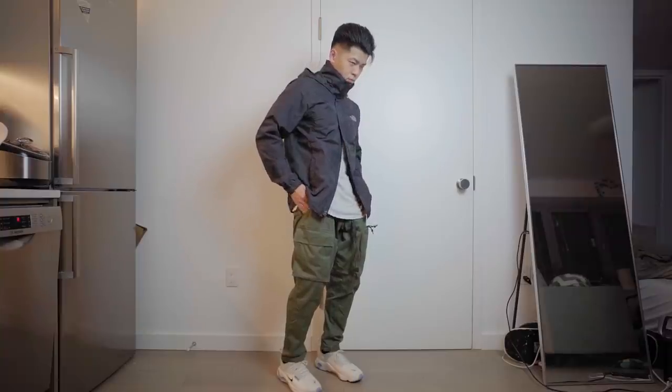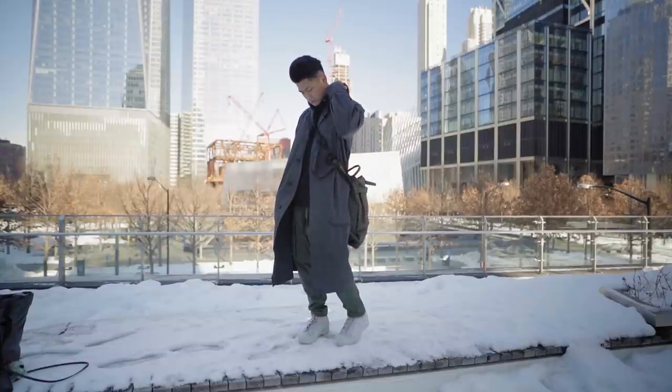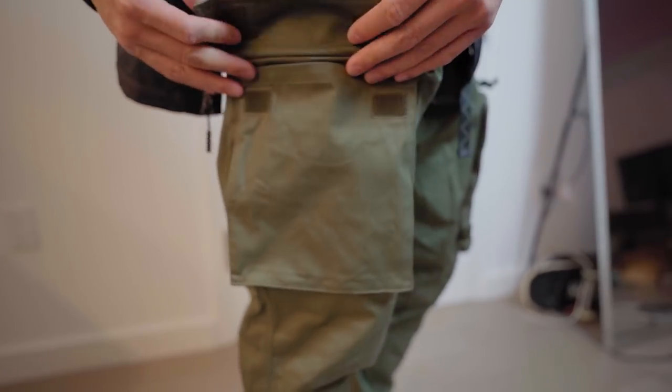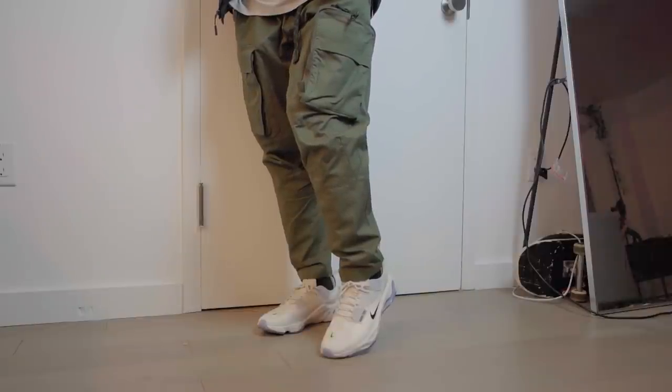Back to these pants — any tech cargos for under 100 bucks is solid. These ones offer a more minimalistic approach compared to the Deploy ones from a few years back: clean lines, simple pockets, and a built-in belt for adjustments. I do wish there was more adjustability in the ankle area like the Deploy cargos, but especially for near half off, I'm not complaining.